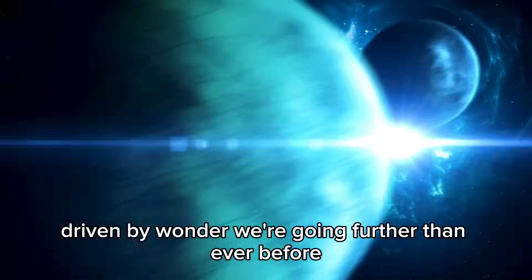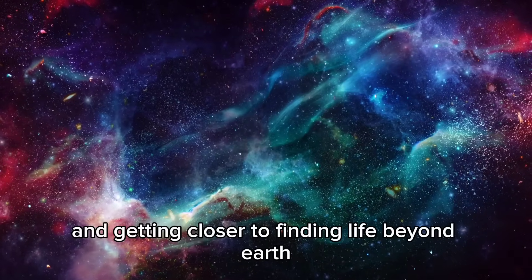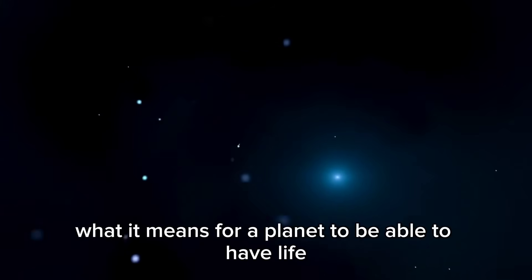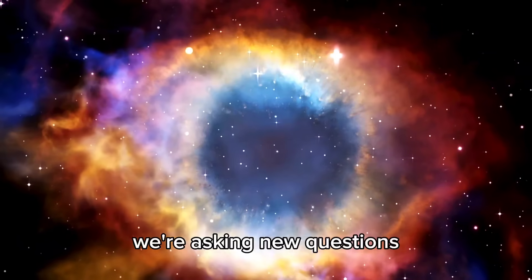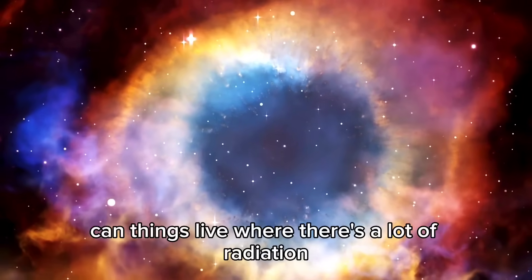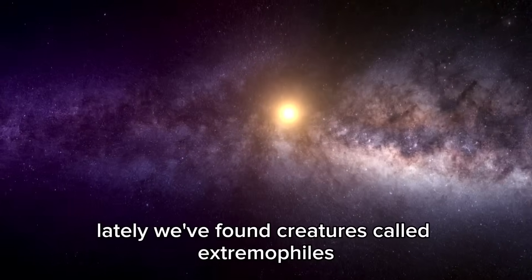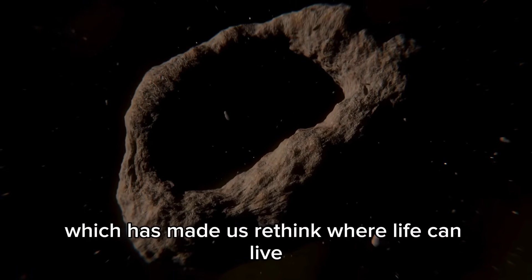Space exploration is one of the biggest things humans can do. Driven by wonder, we're going further than ever before. One of the coolest things about finding exoplanets is realizing that we're not just finding new planets — we're changing what it means for a planet to be able to have life. Does life have to be like it is on Earth, or can it live in totally different places? Can things live where there's a lot of radiation or in oceans of weird chemicals? Lately, we've found creatures called extremophiles that live in boiling water or near volcanoes under the sea, which has made us rethink where life can live.